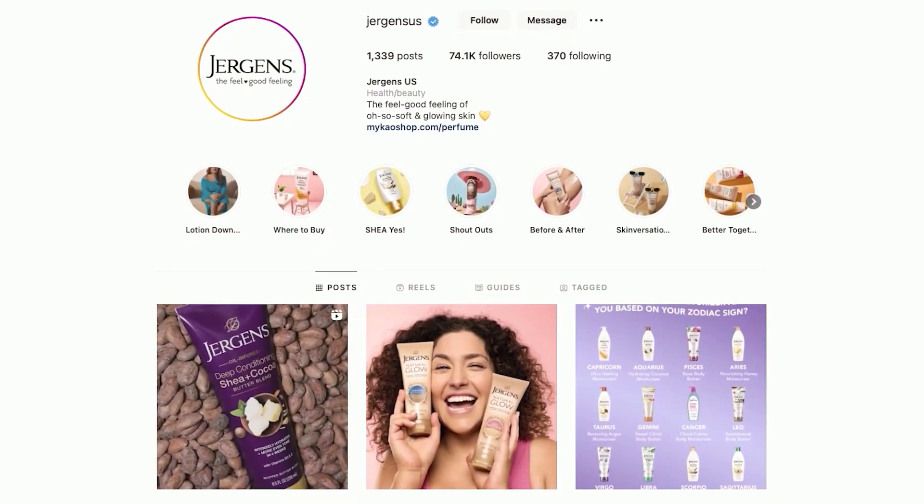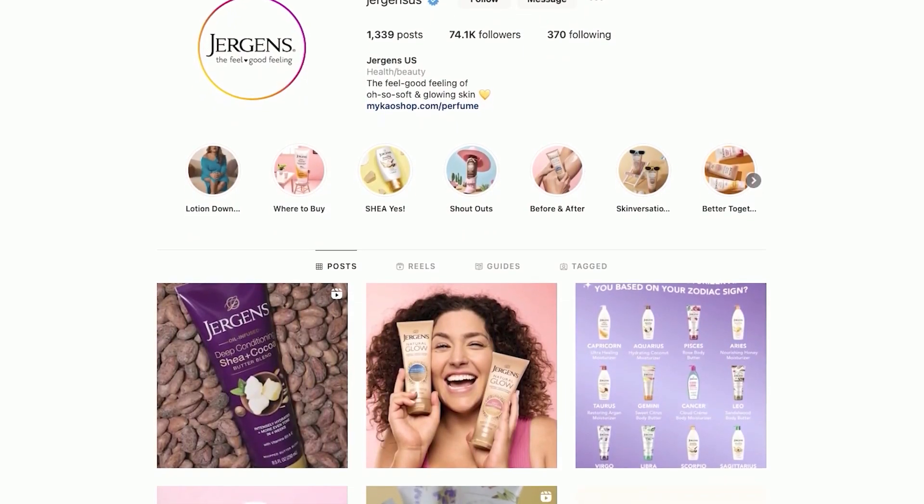To help you guys celebrate Glow Day, if you spend $20 on Juergens' Natural Glow Products at Walmart, you'll receive a $5 Walmart gift card by redeeming it at JuergensGlowDay.com. And that is not all — Juergens Skin Care is also giving five lucky fans the chance to win a Glow Kit, which includes the Juergens Natural Glow Collection and a $150 Somersault Swimmer gift card so that you can show off your glow as well. You can enter to win on Instagram at JuergensUS.